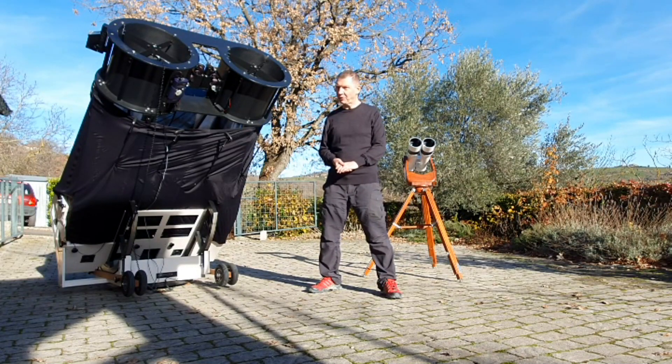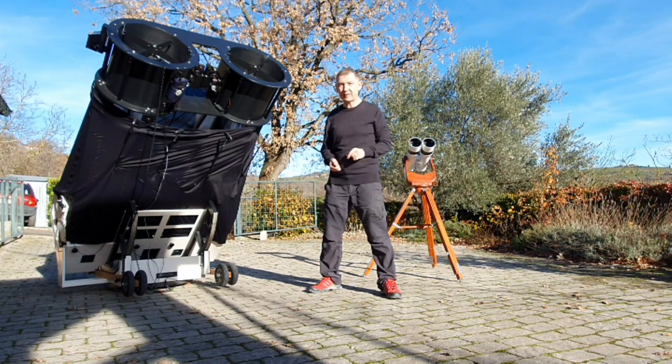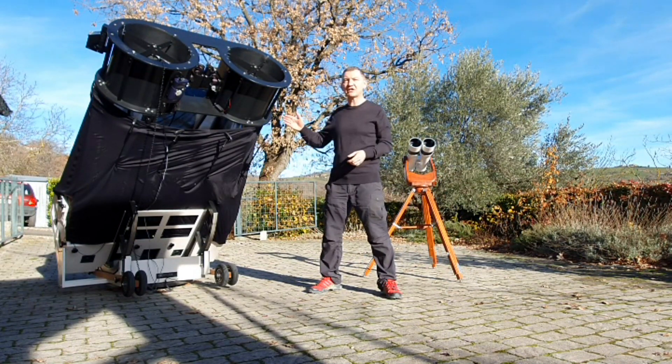Hello, this is Peter from AstronomyDrawings.com, and today I'm going to show you what you can expect to see through one of the biggest amateur telescopes on the market today.